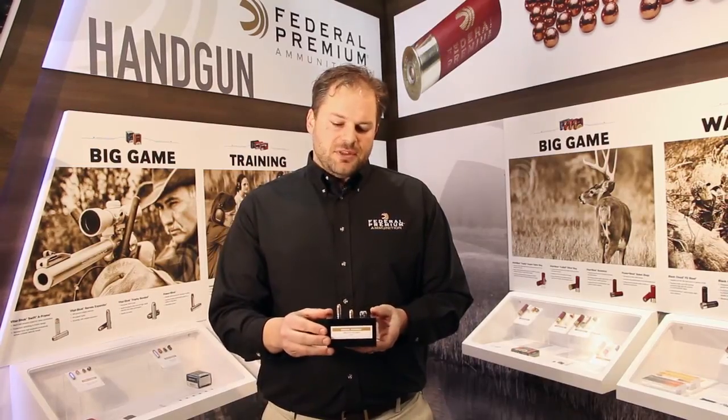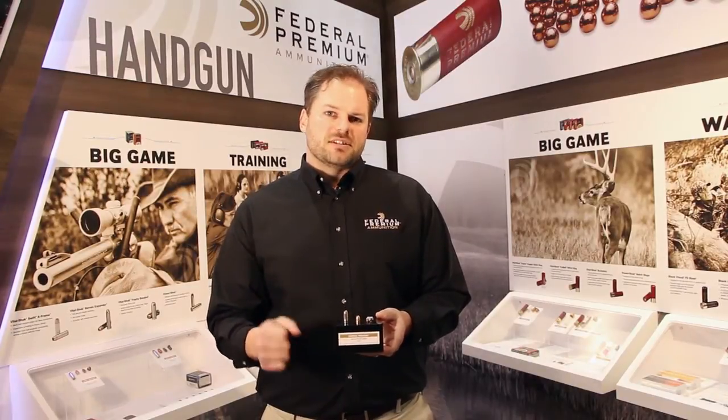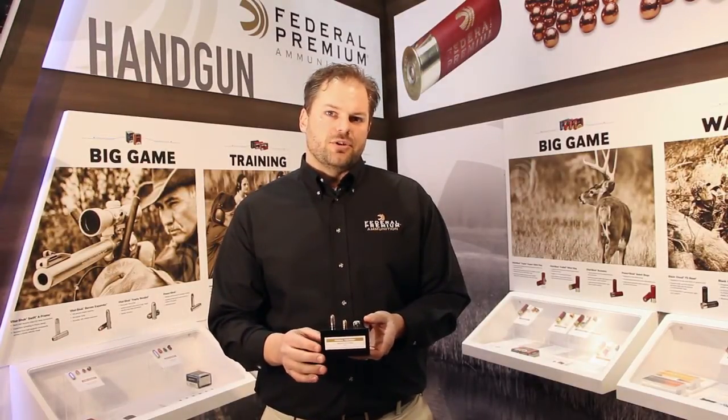We also don't want to have over-penetration, so that we have to worry about collateral damage for what is behind our target. The jacket thickness is adjusted on the 380 to allow for optimal expansion so that we get optimal expansion at slower and lower velocities that come out of shorter barrel guns.